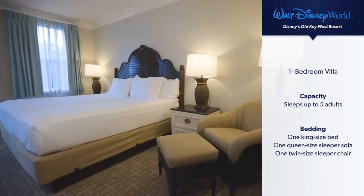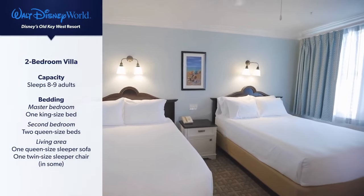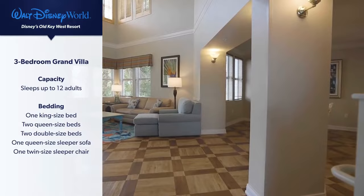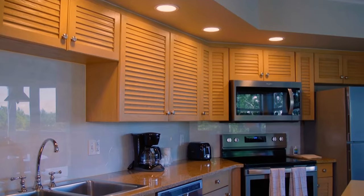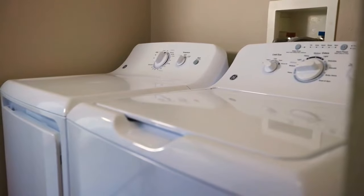Or choose from one of these beautifully designed villas: a one-bedroom villa sleeping up to five adults, two bedrooms sleeping up to nine adults, and a three-bedroom sleeping up to twelve adults. All villas feature a fully equipped kitchen with refrigerator, a washer and dryer, and a whirlpool tub.